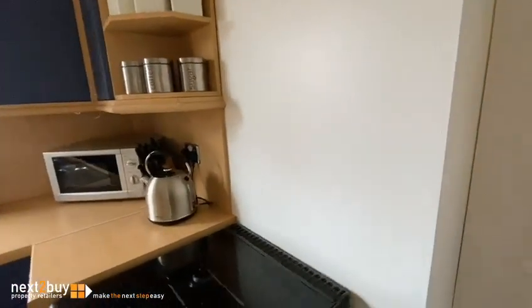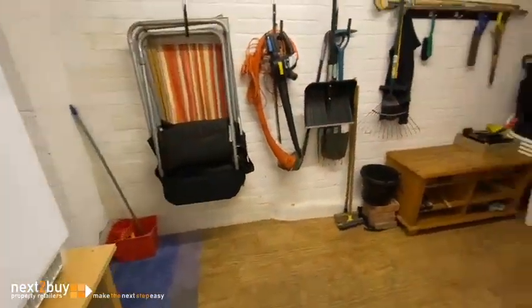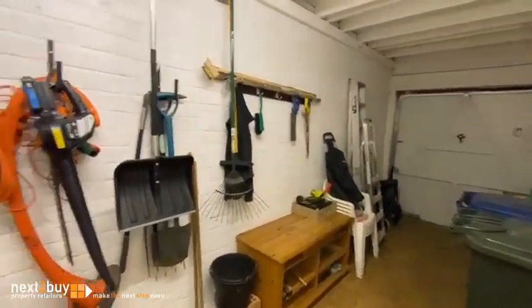We have a look into the garage, which has the washing machine. We also have a garden.